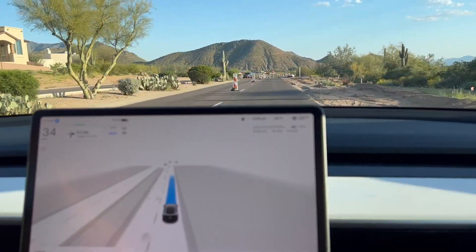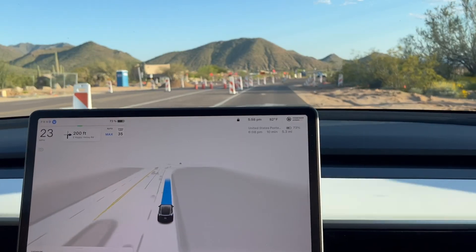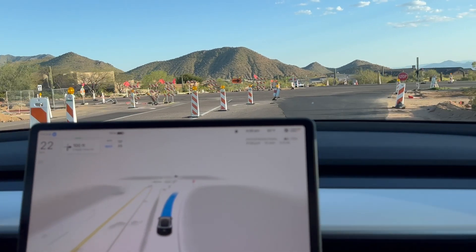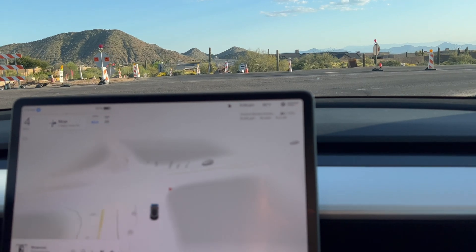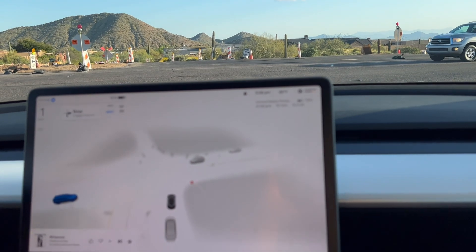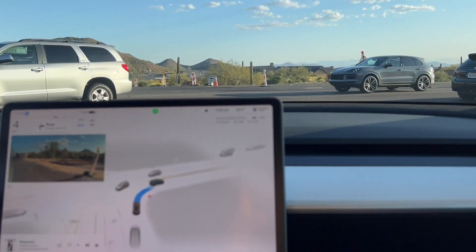So, we're going to be making a right — let's see how it does. It's very cautious, it keeps braking, it's doing okay. Here we go, coming up to make the right hand turn. We don't really have any... we have one car, we'll probably be cautious and wait for them. We're not signaling, it doesn't know, and the Porsche just went — we should go now. Looks like it's going to.